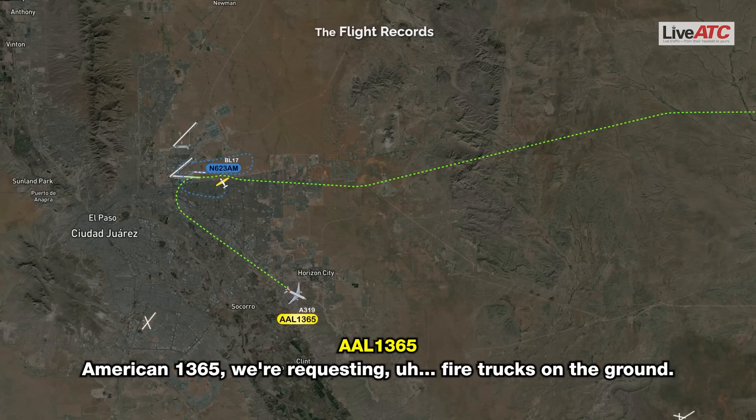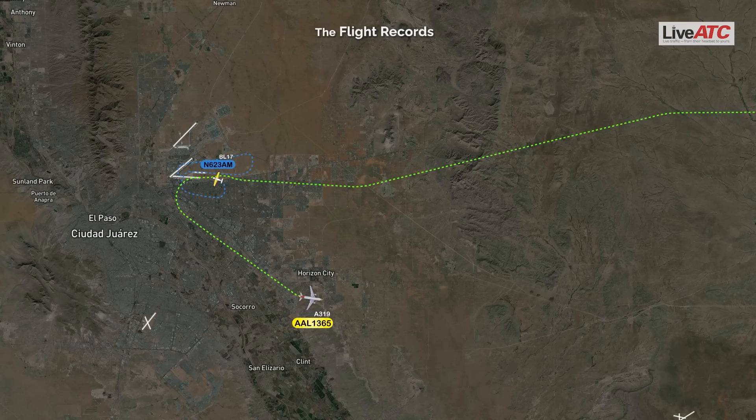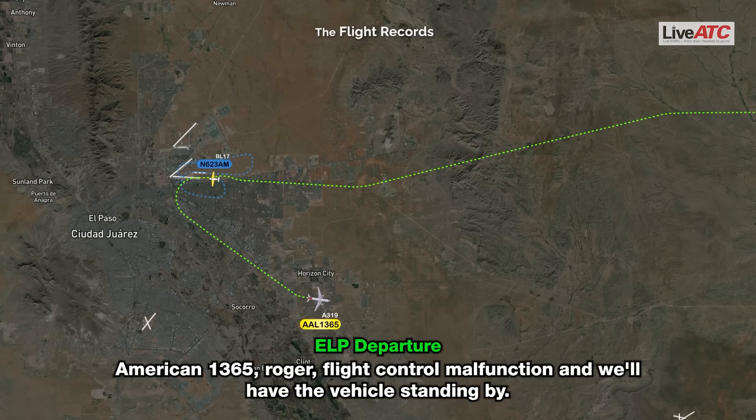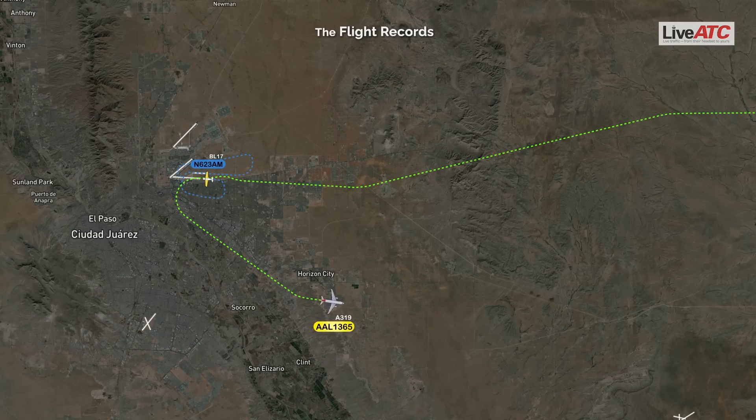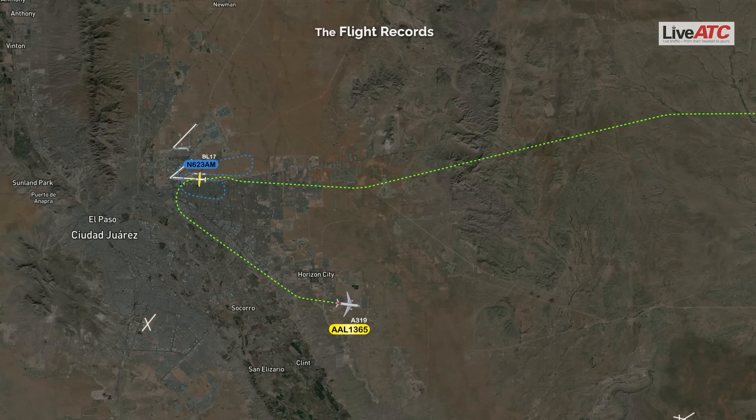We're requesting a fire truck to be on the ground. American 1365, roger, when able state major emergency. American 1365 confirming. American 1365, roger, flight control malfunction — we'll have vehicles standing by. And American 1365, do you want to start to final now? Negative.